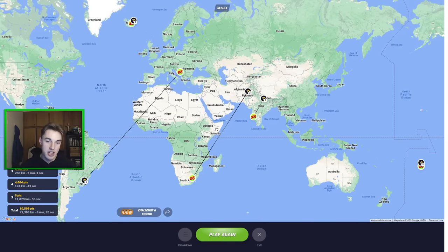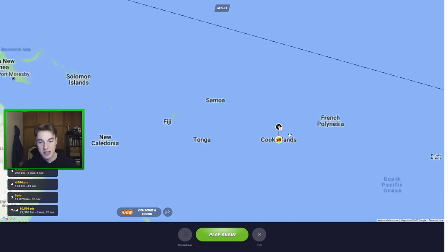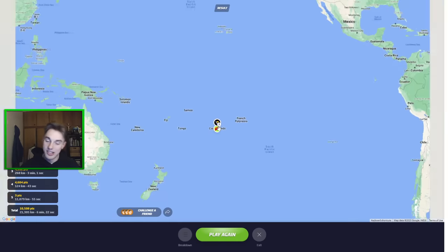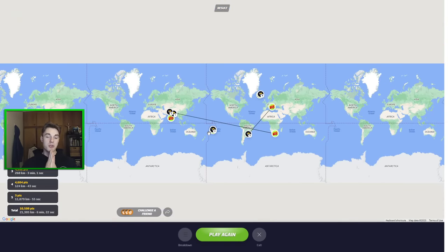10,000 only on that last one. A couple of bad guesses, but a couple of good ones too. Particularly getting Cook Islands right - I'll take it. Thank you so much for watching the video all the way to the end. Let me know if you want to see more on this map - I'll certainly bring it to you guys. I'll see you guys in a video very soon. Till next time guys, goodbye.